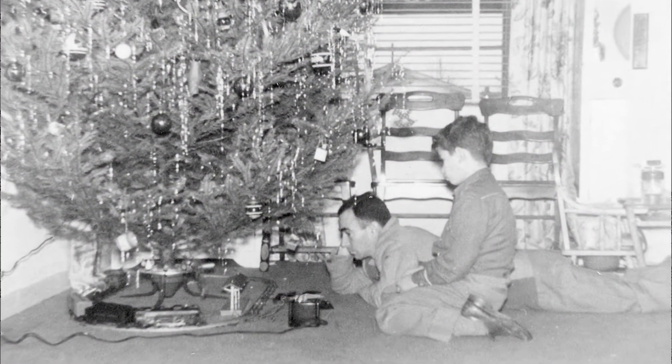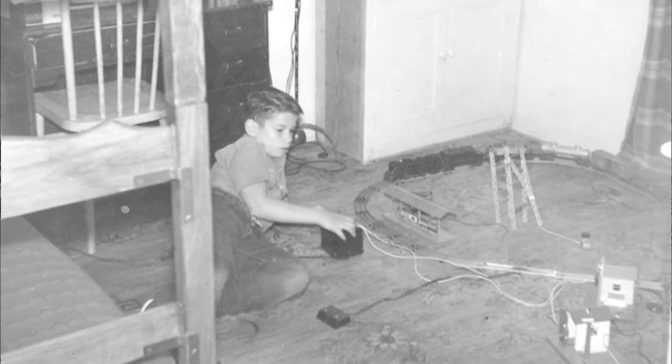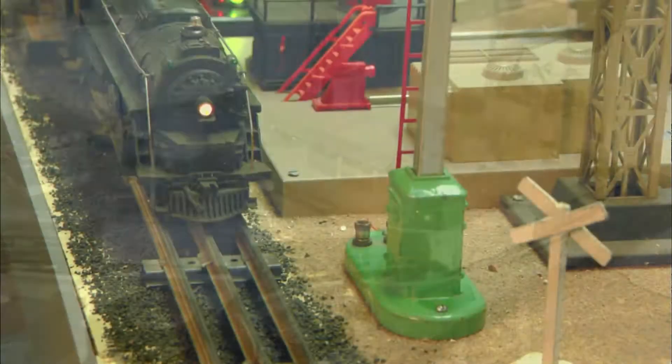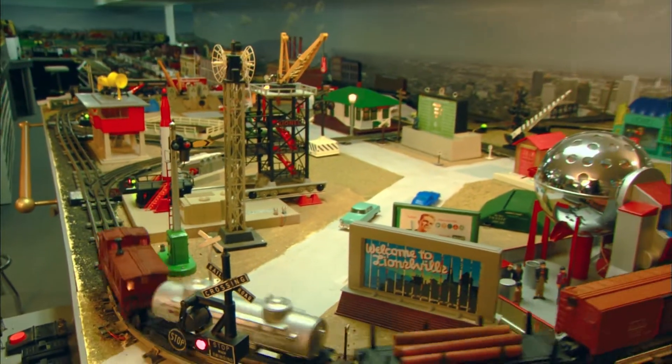Peter was nine years old when Santa brought his first Lionel train set. My first set came in Christmas of 1948. It was a basic 2026 steam engine and I ran it till I ran the wheels off of it. I managed to repaint every single piece of Lionel I had in those days, which of course destroyed any potential collector value — but who knew about collector value in 1948, '49, and '50? Over the years I got it put back together, so I have a recreation of that original Lionel 2026 set.